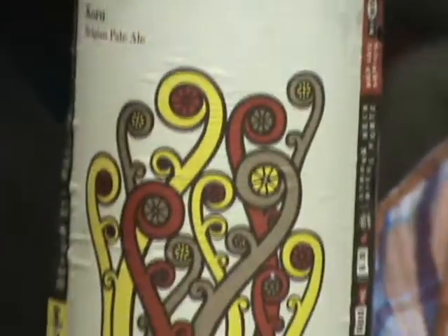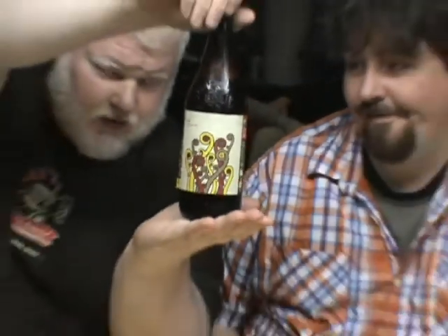This is Coru Belgian Style Pale Ale. 6% alcohol. This is part of the Wild Oats series — it's Wild Oats series number 25. 600ml bottles, bigger than a pint bottle, smaller than a bomber.